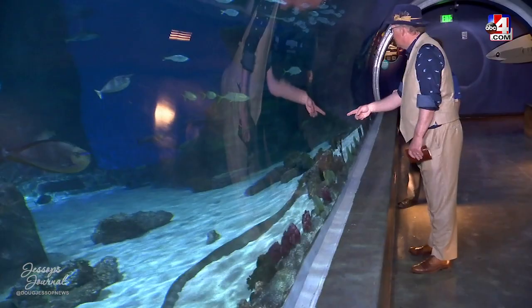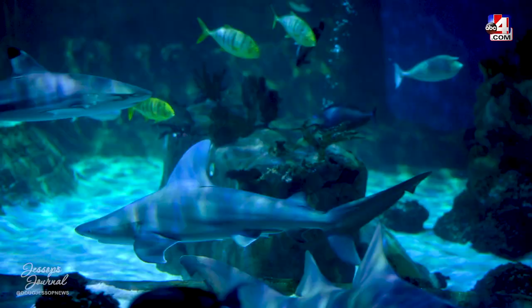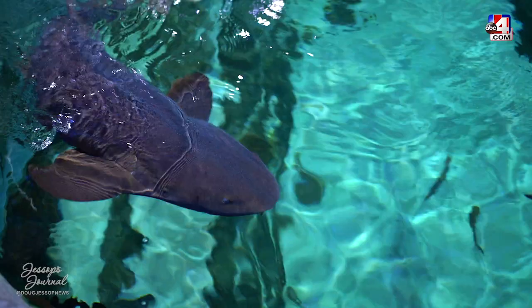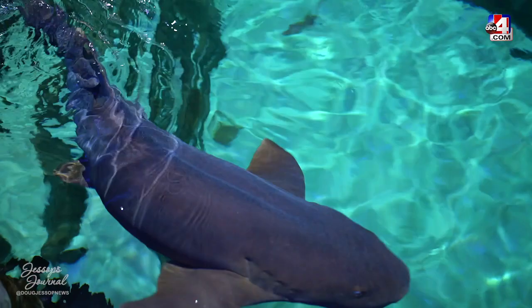We've got a foxnose shark, black tip reef sharks — they're the ones with the black tips swimming around — and a nurse shark. What's cool is when you touch a shark's skin, it feels like sandpaper. Their scales are like little miniature teeth all facing one way — go with it and it's rough, go the other way and it really grabs.